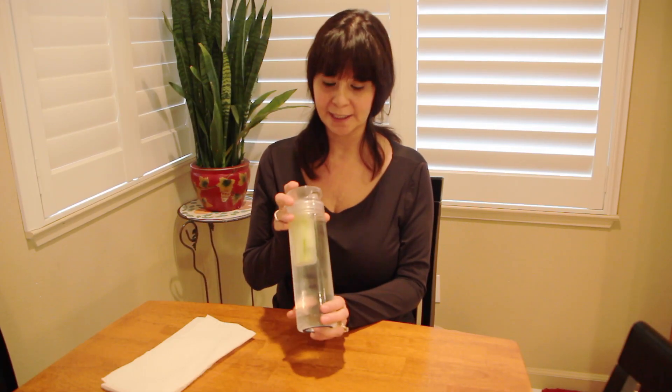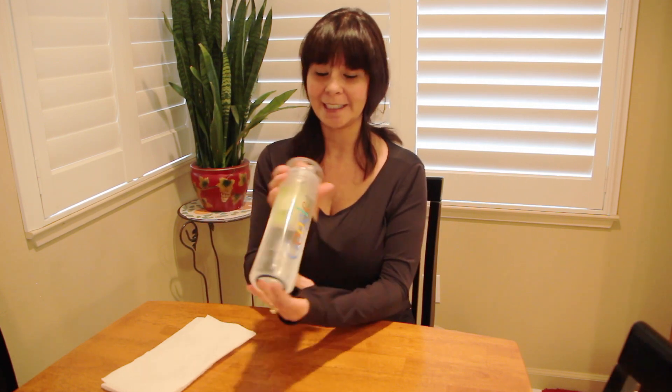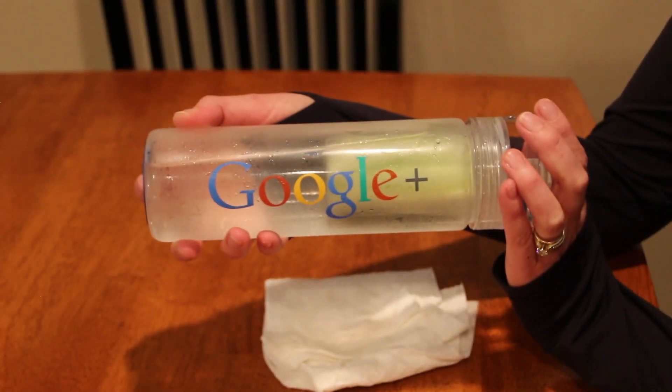I've been enjoying using it — I forgot I had it in my closet. Google gave it to us many months ago, so it's kind of just been sitting there. The other day I was reading about infused water and I thought that's a great idea, and then I remembered I had this.